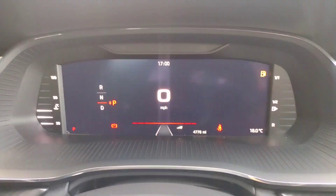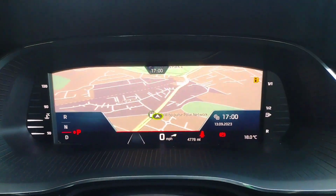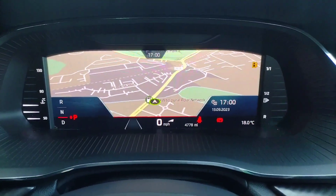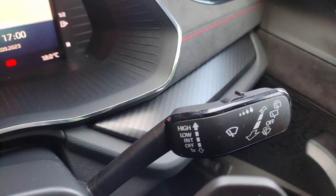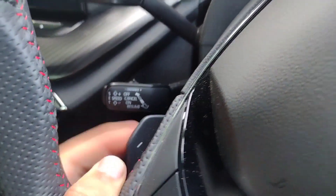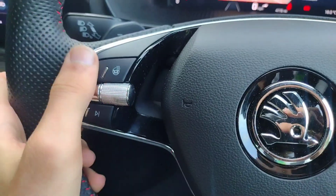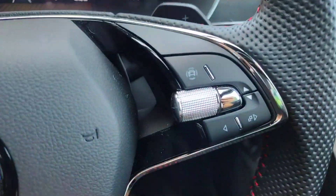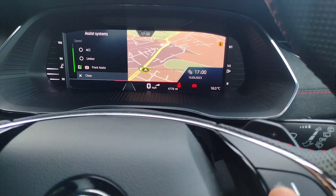On the centre screen you have virtual cockpits — you can change how you view it. My personal favourite is the navigation view, and you can see just 4,778 miles on the clock, so it's very low mileage. You've got indicators on the left, front and rear wipers on the opposite side, adaptive cruise control, flappy paddles, and on the steering wheel: voice control, volume control, song and radio selection, heated steering wheel, screen buttons, and lane assist and front assist toggles.